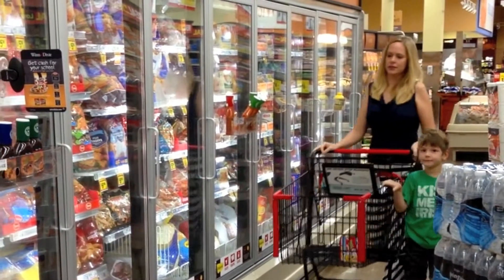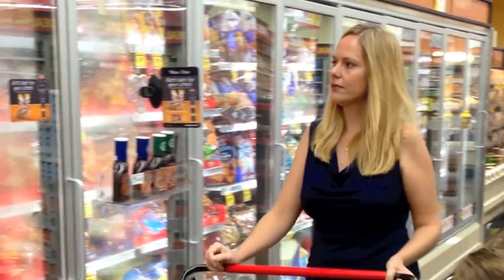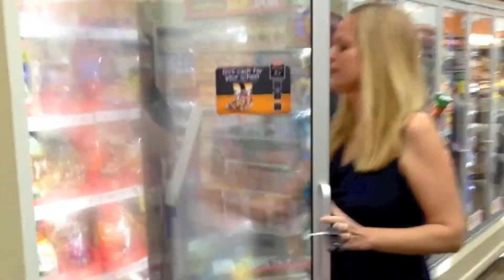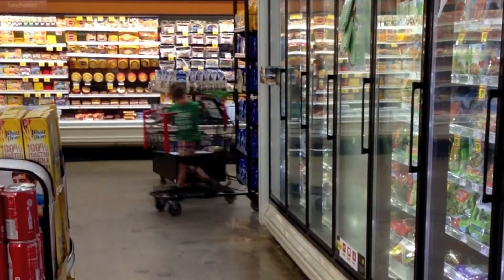Now that we have our grocery list, we've headed to our local Winn-Dixie. First, I'm going to pick up some frozen chicken. Do you know there is a variety of different cuisines represented in the freezer aisle, including options that cover snack time, breakfast, lunch, dinner, entertaining, and specialty food occasions.